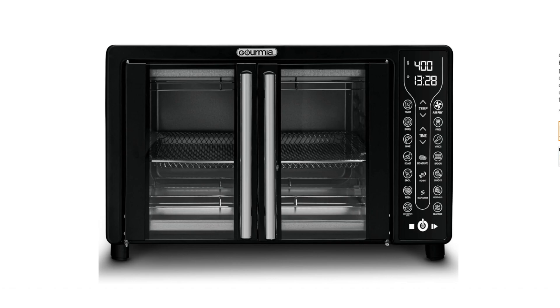Cons: Bulky — it takes up a lot of counter space. Expensive — it's more expensive than a traditional toaster oven or air fryer. Overall, the Gourmia Toaster Oven Air Fryer Combo is a versatile and convenient appliance that can help you cook healthy and delicious meals. However, it's important to consider the size and cost before you buy it.